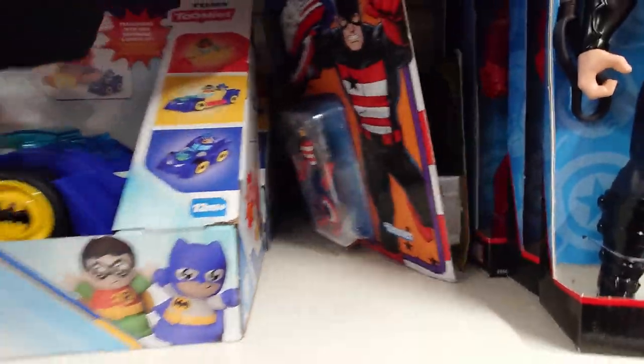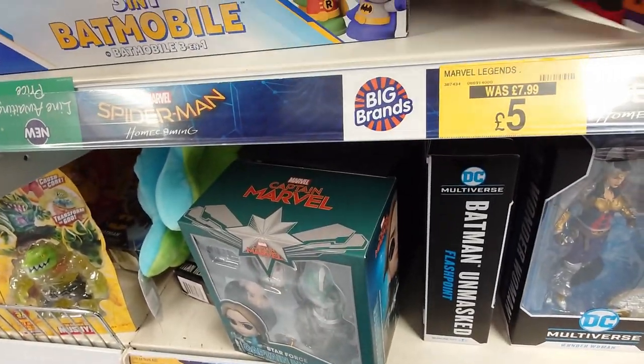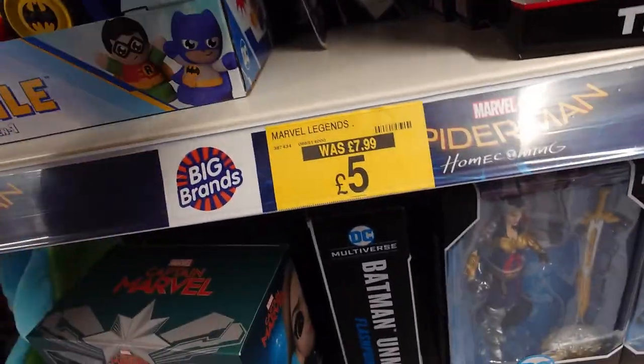They had some Marvel Legends Retro figures — USA Agent and Loki — same as what they had a couple of weeks ago on my last visit. Nothing too spectacular there, but at five quid each, not bad at all.